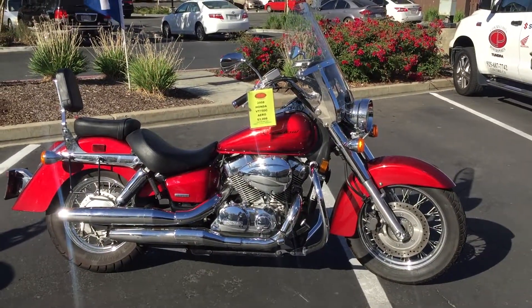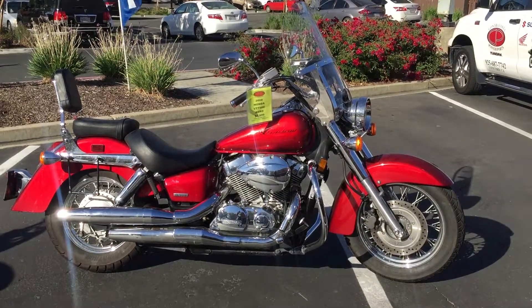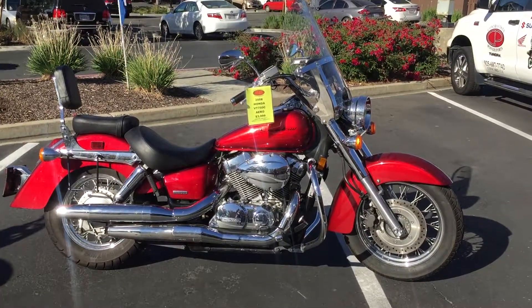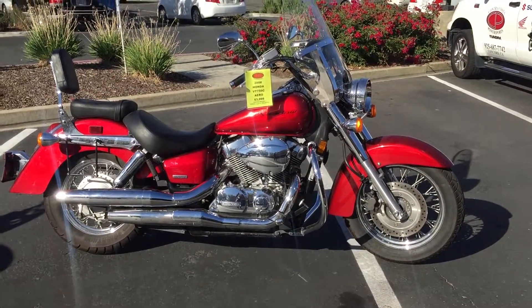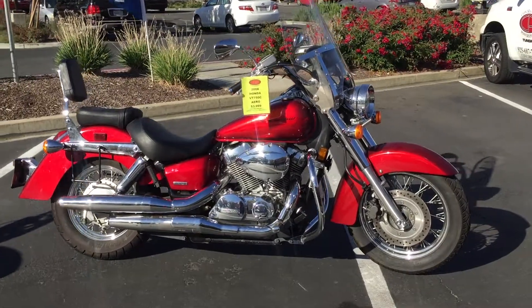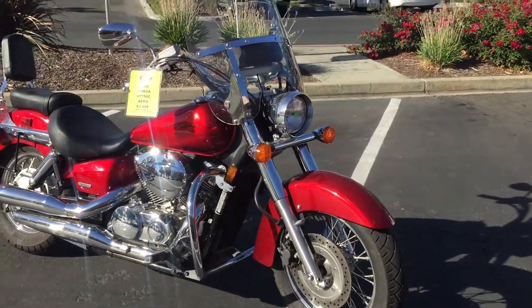Here we are at Contra Costa Power Sports at our new location, 1150 Concord Ave. Today we have our 2008 Honda 750 Shadow Aero — beautiful classic lines, metallic red paint scheme. This bike is in beautiful condition.